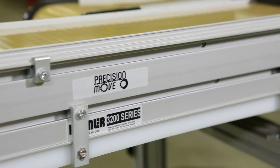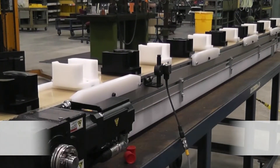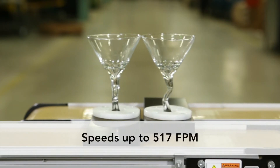3,200 Precision Move Conveyors are available in widths from 4 to 18 inches and lengths from 2 feet to 50 feet. They can handle loads up to 750 pounds and run at speeds of up to 517 feet per minute.